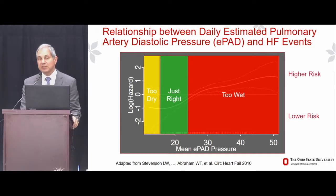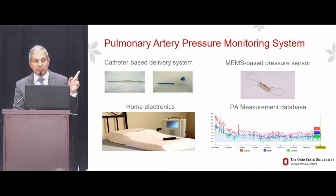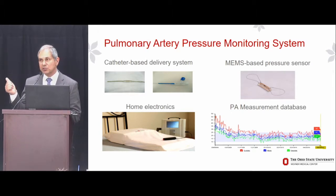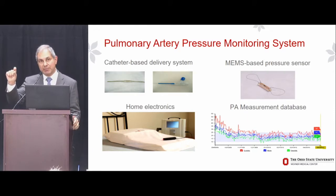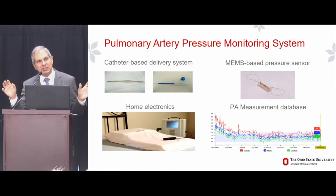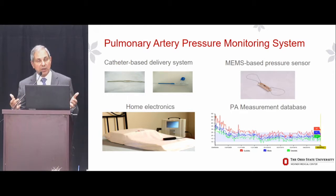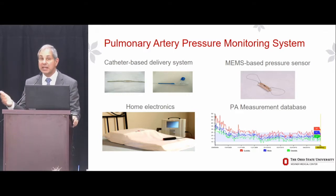It turns out that just right falls within the normal range of pulmonary artery diastolic pressure. So going into the CHAMPION trial, we did a few things differently. The CardioMEMS monitoring system used in CHAMPION is a wireless MEMS-based pressure sensor — about the size of a small paper clip. There's no battery, so nothing to wear out or replace, and virtually no moving parts, so nothing to break. The reliability of the sensor is incredible; we have patients from the initial pilot study with a functioning sensor for more than 10 years.